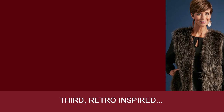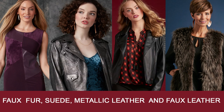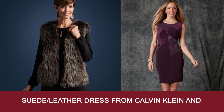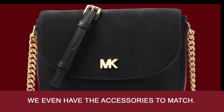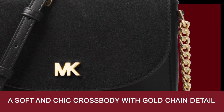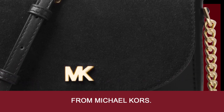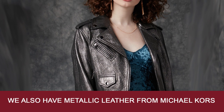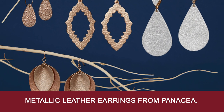Third, retro inspired faux fur, suede, metallic leather, and faux leather. We have a faux fur vest from Passports, and a suede and leather dress from Calvin Klein. We even have the accessories to match — a suede and leather handbag, a soft and chic crossbody with gold chain detail from Michael Kors. We also have metallic leather from Michael Kors in a moto jacket, and metallic leather earrings from Panacea.